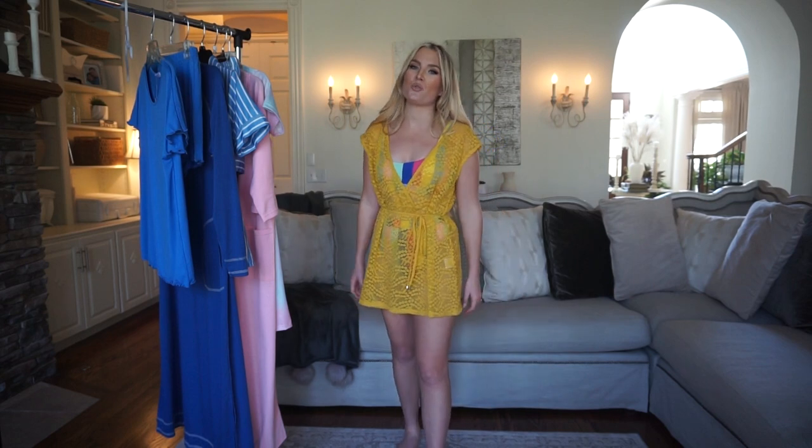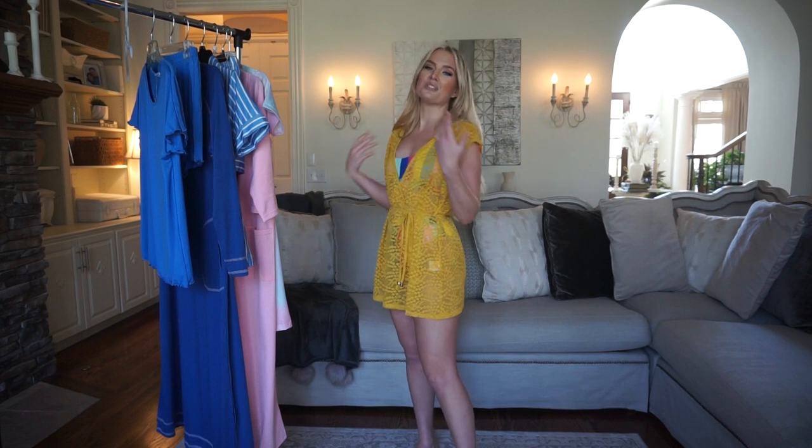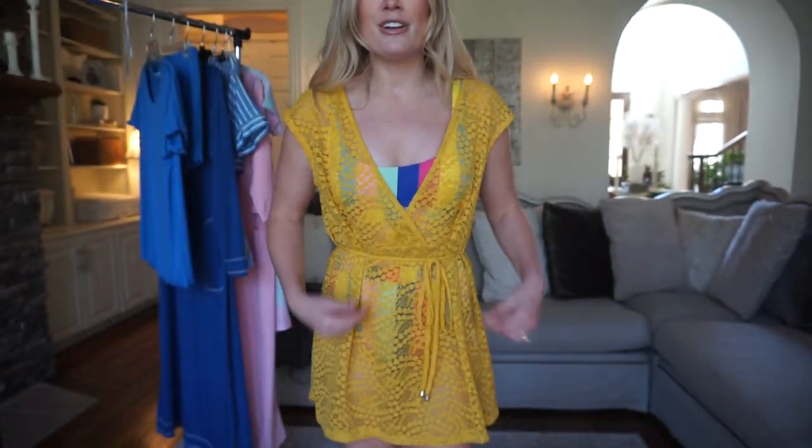Last but certainly not least we have a swimsuit cover-up. I didn't even realize that EckHour had cover-ups but I was so excited when I found out. You guys know I love swimsuits and do tons of swimsuit hauls — I can never have enough, and that goes for cover-ups as well because they are so necessary and useful whenever you're traveling or going to and from the pool. One thing I really look for in a cover-up is something that looks like a cute outfit because oftentimes I'm using it to go into a restaurant. This is a really beautiful golden yellow, almost mustard colored cover-up. It is lace — coming up close so you can see the beautiful lace pattern — and it's a wrap dress style that comes up nice and high.